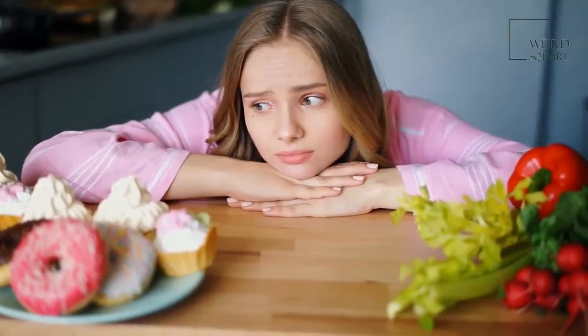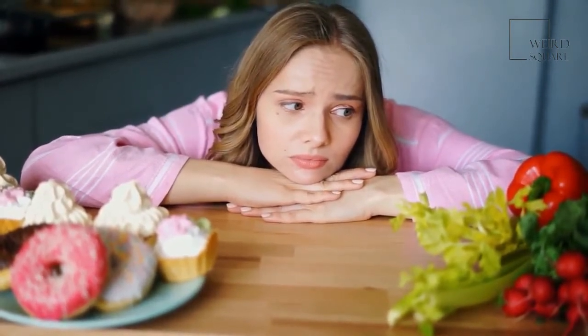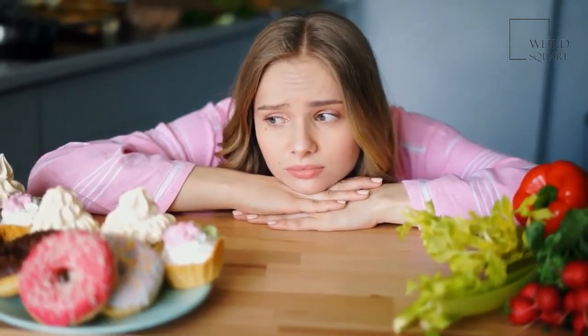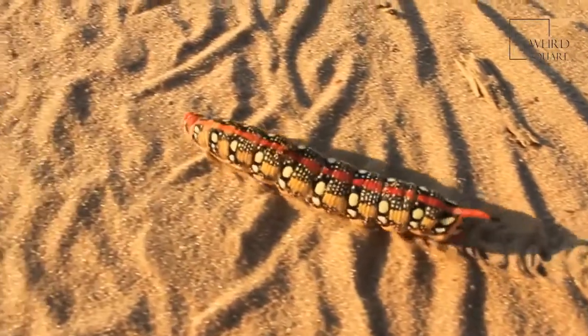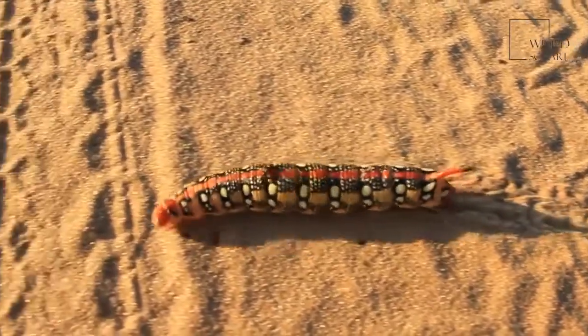Although some species of barnacle are parasitic, most barnacle species are harmless, because they are filter feeders and do not interfere with an animal's normal diet and do not harm that animal that they live on in any way. Many species of barnacle are so harmless that an animal covered in them may not even notice.